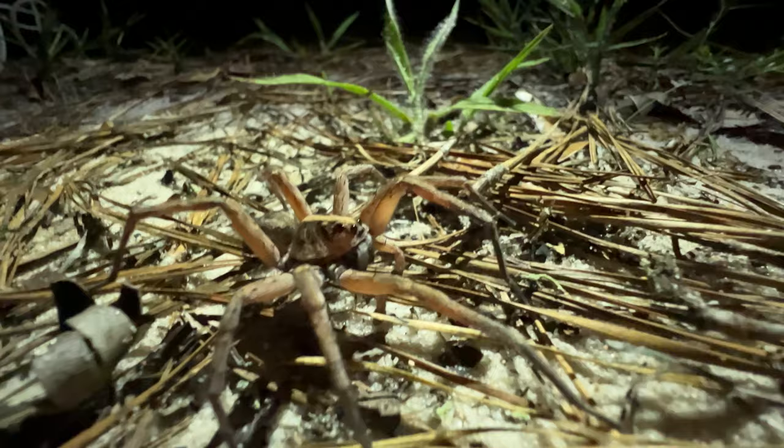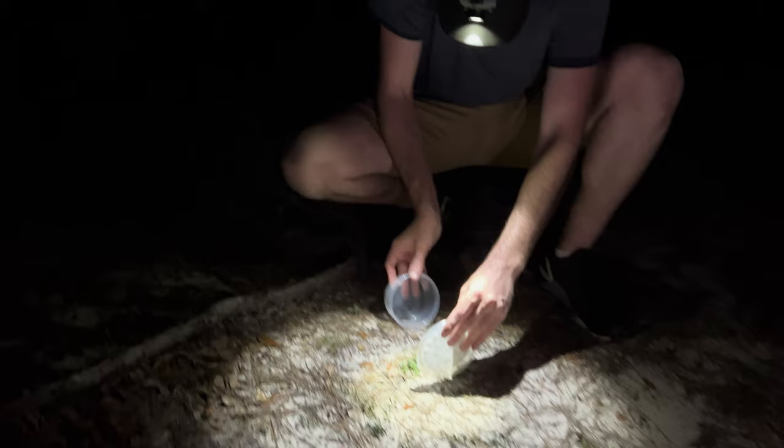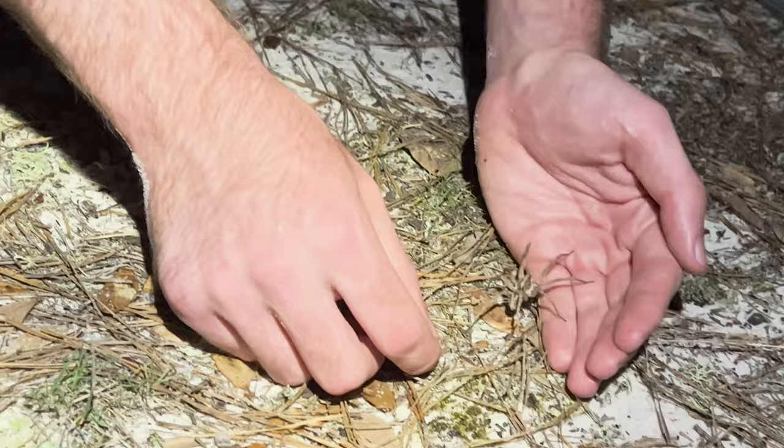There's a big eye-shine right here, and this is exactly what I've been looking for. Big roaming male — he's probably going to be quick, so I've got to catch him. This is an adult male giant wolf spider. You can see that's a pretty decent-sized spider.